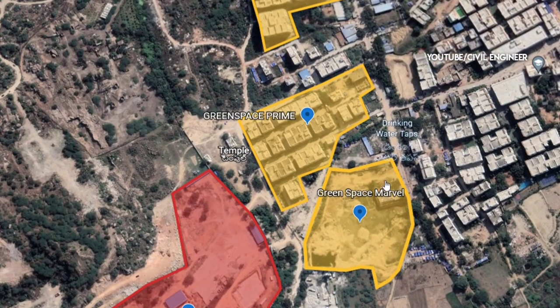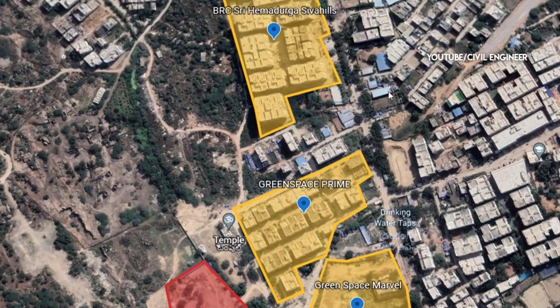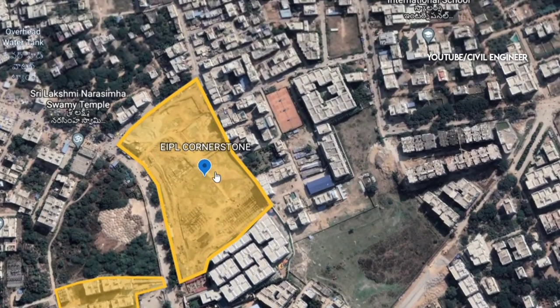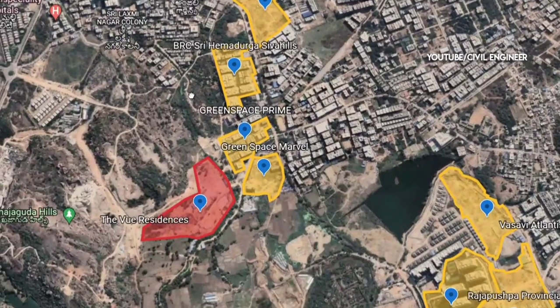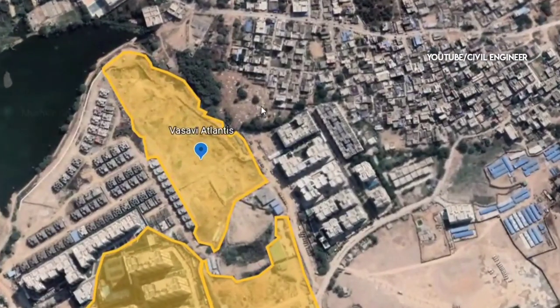We have a green space prime project that is completed. The apartments are in the basement of the Gated Community Apartments. This is launched as a cornerstone project, and we have also used Wasavi Atlantis as a reference project.